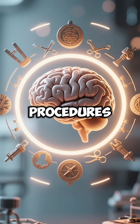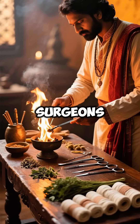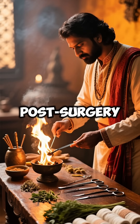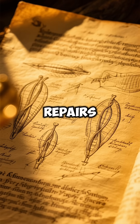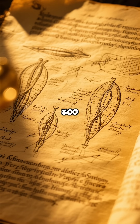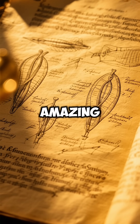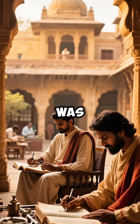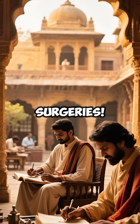These weren't primitive procedures. Ancient Indian surgeons used natural anesthesia, sterilized tools with fire, and followed strict post-surgery care. From hernia repairs to tumor removal, Sushruta's surgical manual described over 300 operations with amazing precision. 2,500 years before modern medicine, ancient India was already performing life-saving surgeries.